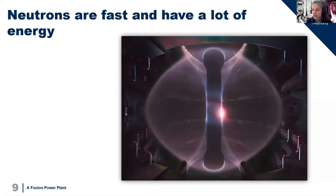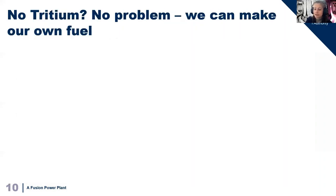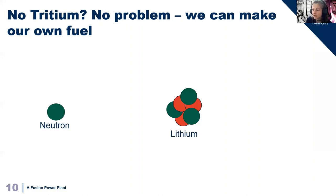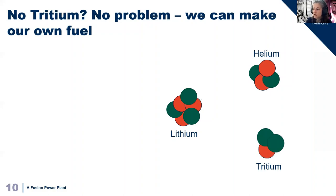This neutron from fusion has a lot of energy — about 80% of the reaction, which is equivalent to about 14 mega-electronvolts of energy. In temperature terms, if you put a thermometer on that neutron, it would be about 10 billion degrees. So how do we stop it? We can actually use this neutron to make tritium. We can capture a neutron in an atom of lithium. If you collide a neutron with an atom of lithium, it undergoes fission and breaks apart into a helium atom and a tritium atom, plus some energy. Which means we're not losing the neutron, and we're getting tritium.